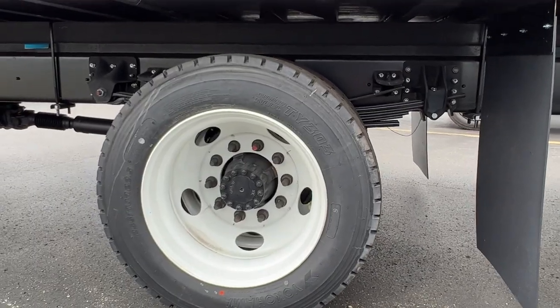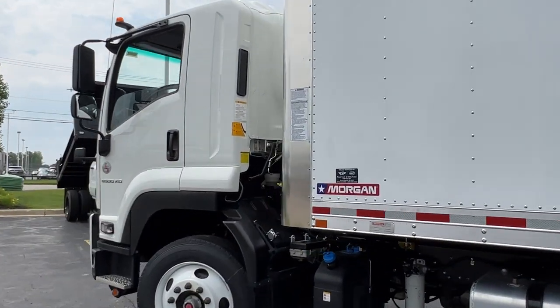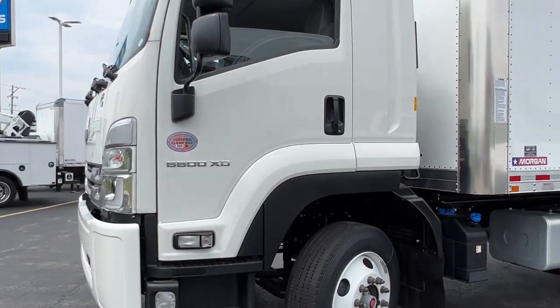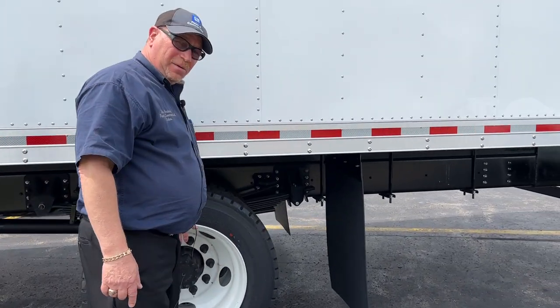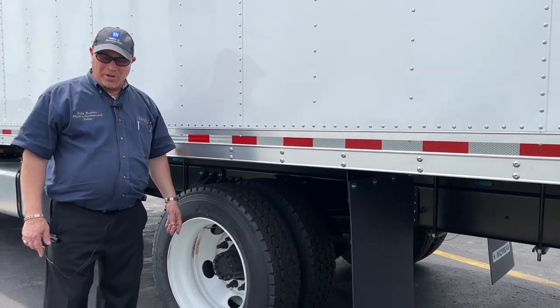This truck has air brakes, so you will need an air brake endorsement. However, being 25,950 GVW, you do not need a CDL. And you can see we got the large rear hub here supporting this dual rear wheel axle.